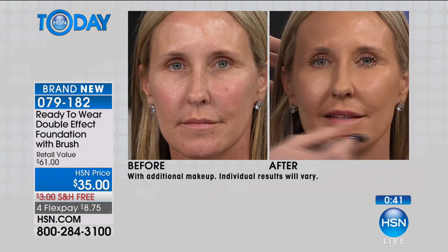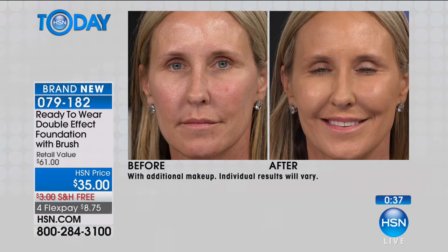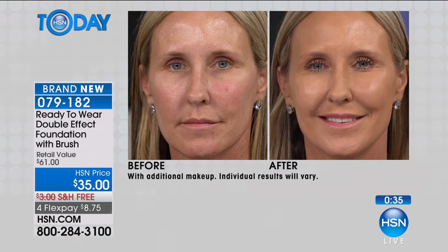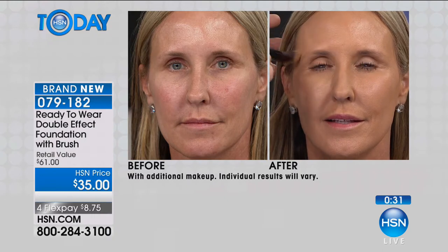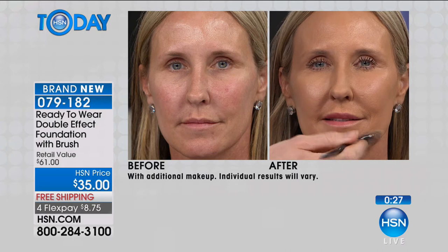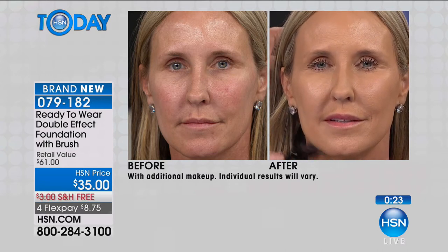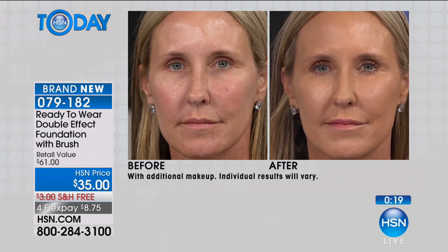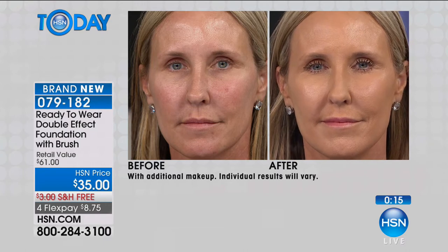Putting on your makeup once for the entire day really says something — no touch-ups needed. For those wondering if this is good for your skin: it's free of parabens, free of oil, no mineral oil, no fragrance. So if you're sensitive to any of those things, Ready to Wear wouldn't bring something to market that wasn't absolutely revolutionary. And this really is.